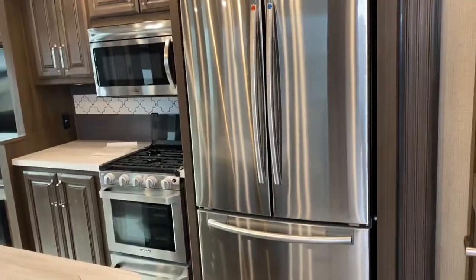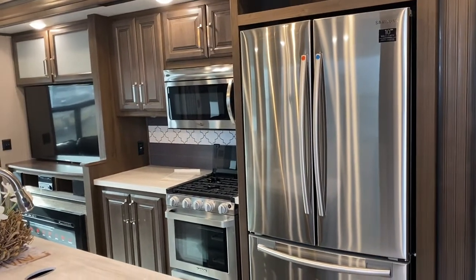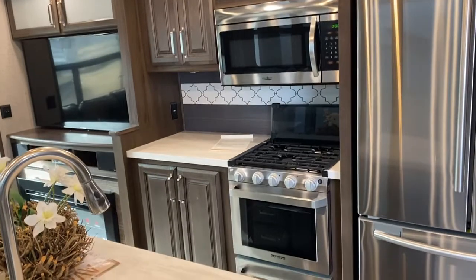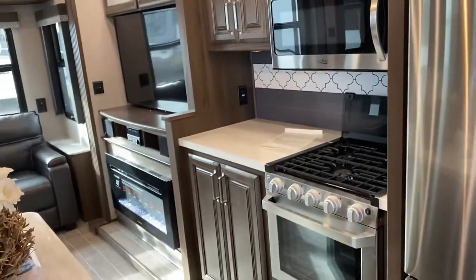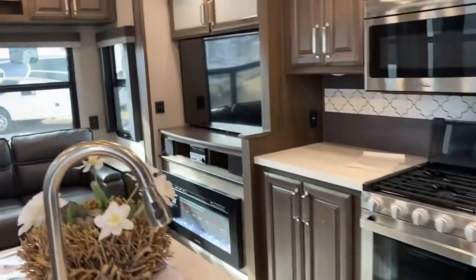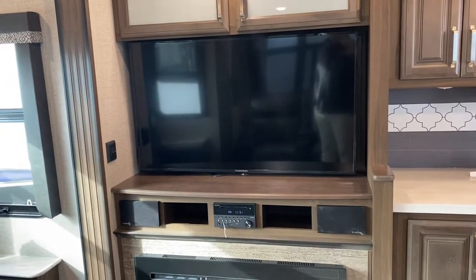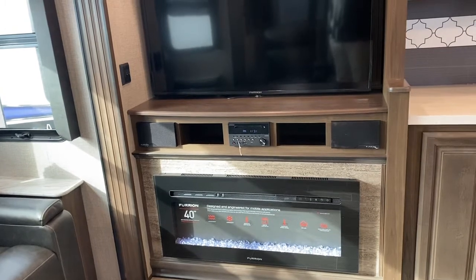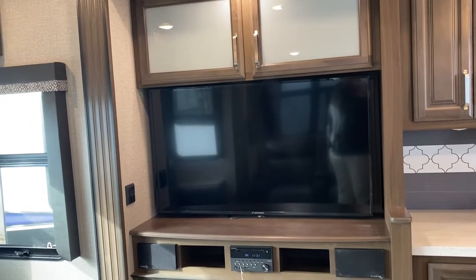Coming in, the first thing you see are the gorgeous residential appliances. You have the all-residential Samsung refrigerator with a 10-year warranty and an ice maker in the freezer. You have a 1,100-watt residential microwave, and a newer residential oven with a 3-burner glass stovetop. There's a lot of storage, solid surface countertops, and a stainless steel sink. You also have a big flat-screen Furion TV with a DVD player, a Furion sound system, and a Furion electric fireplace that looks really pretty but spits out real heat — it will heat up the whole trailer on a 50 to 60 degree day so you won't have to use your furnace.